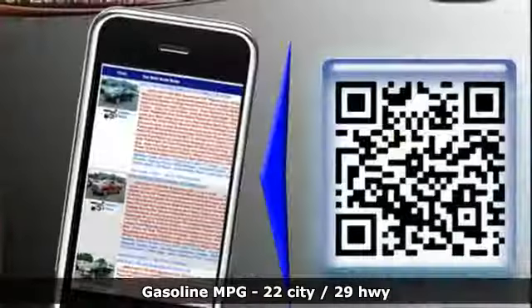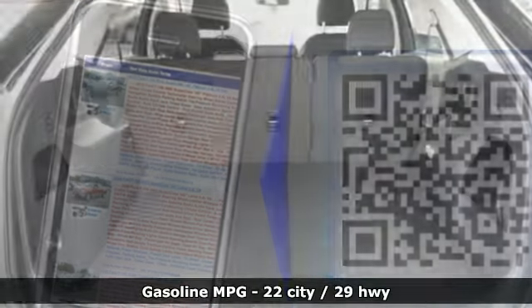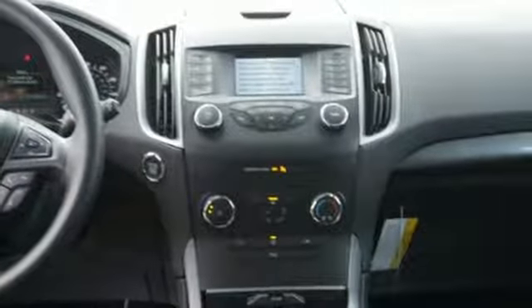Integrated navigation system with voice activation, doors and push-button start proximity key, manual tilting steering column, auto-dimming rearview mirror, Wi-Fi hotspot, manual telescoping steering column.